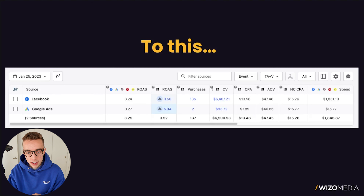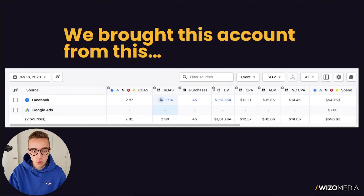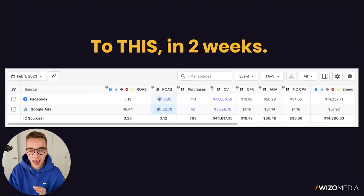Then seven days later, on January 25th, 2023: 3.5 ROAS, spending about $1,800 a day, and getting $6,500 in conversions that day. Then two weeks later from the start — at the end of week two — we were spending $14,290 a day with a 3.12 ROAS. So how the hell did we make that happen? What was the secret? What worked, and what didn't work? Because look, scaling that fast is not healthy — there are a lot of things that break when scaling this fast.